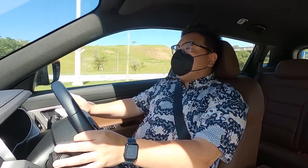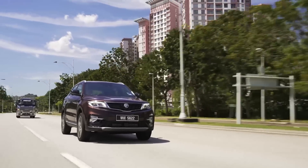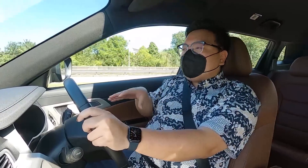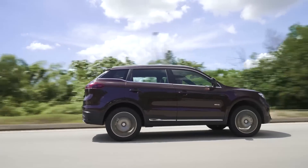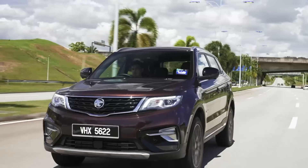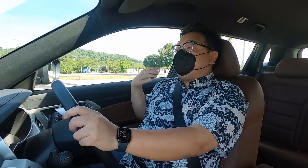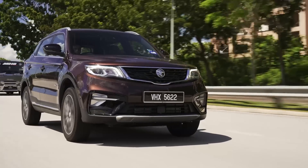Another benefit of the smaller engine is fuel consumption. Proton claims a further 7% improvement over the 1.8 turbo. Add that to the original 13% improvement from the first version, and this is over 20% better overall — a massive difference. So if you used to spend RM400 a month on fuel, you'd now spend closer to RM300. So in four short years, while the car may look exactly the same on the outside and inside, under the skin everything has been changed — the engine is new, the transmission is new. Despite looking the same, Proton has put in a lot of impressive work to keep this car competitive.